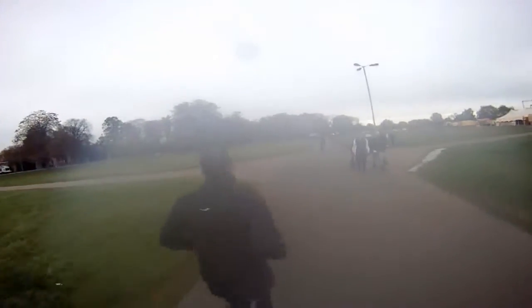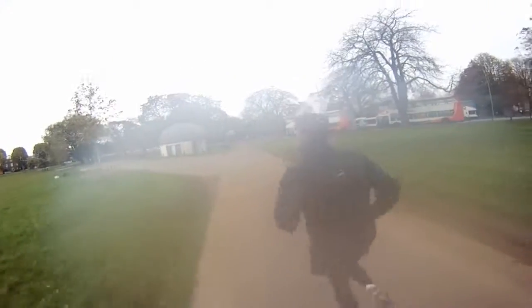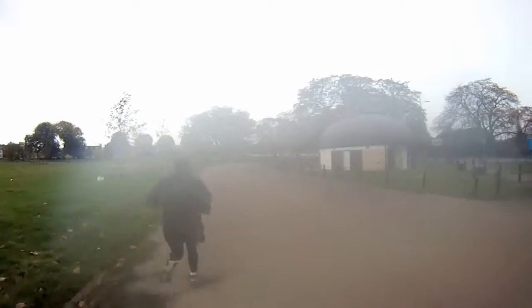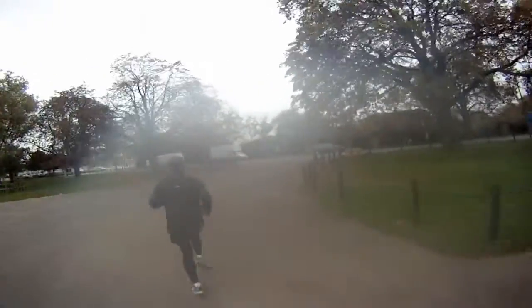Ben's going to be turning left here. You'll see runners heading in the other direction as we veer around to the left and then turn right. Then as we get onto Victoria Avenue it's a left hand turn onto your second lap.